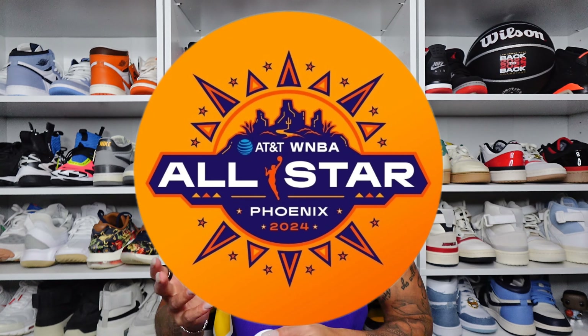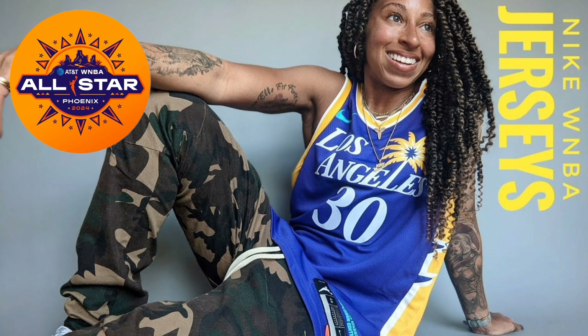It's WNBA All-Star Weekend, so you may be on the hunt for your favorite player's jersey or any number of jerseys throughout the season. In 2021, I did a jersey sizing video when I acquired a Los Angeles Sparks NECA jersey, and now I have new jerseys available for you guys to see in terms of sizing. These weren't bought just to be able to do this video — if you know me, you know I love the WNBA, and I'm more apt to go after jerseys these days than I am sneakers, and I don't feel bad about that at all.